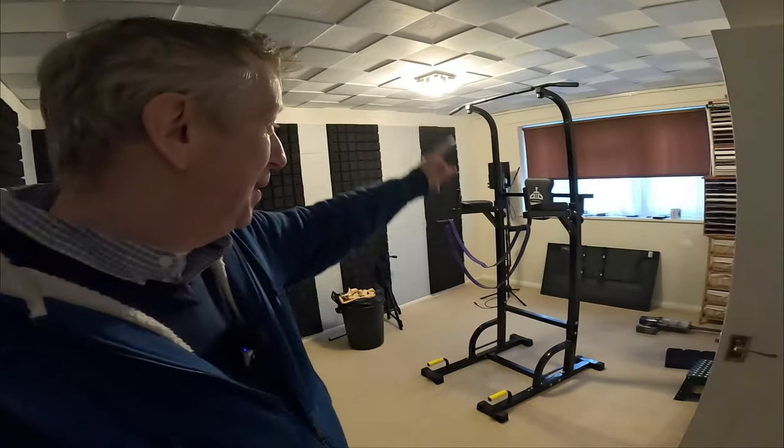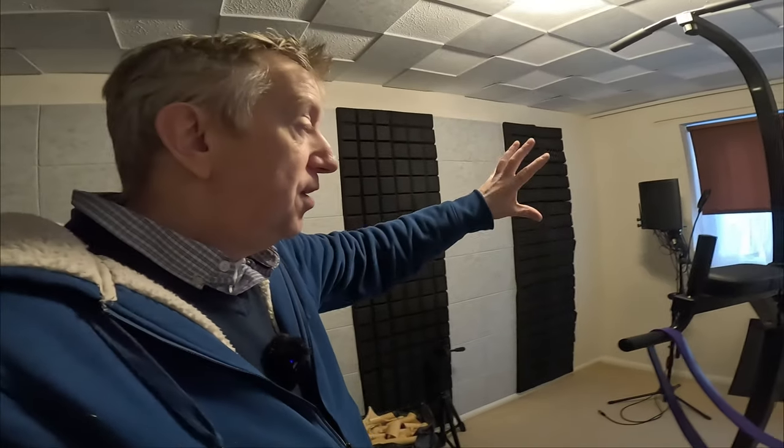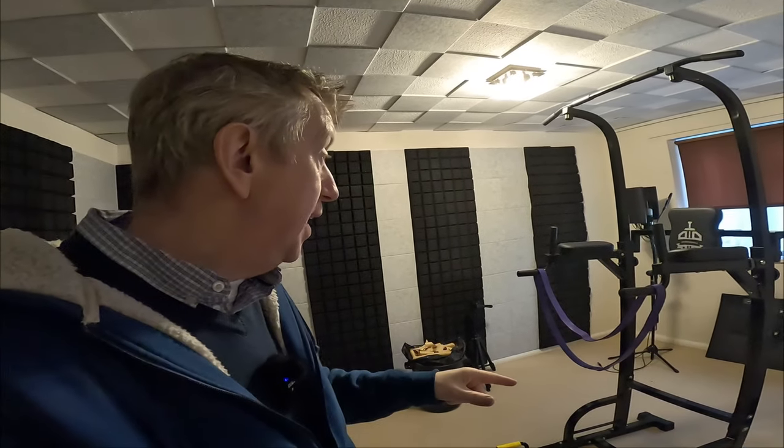I've got to address the elephant in the room — my power tower. Originally I was going to leave it tucked in the corner, but I think it's the final piece of the jigsaw and it needs to go. I'm not getting rid of it — I use it all the time — but it needs a new home. I've done some measuring and worked it out: this is going to be relocated in the conservatory downstairs. I'm going to take it apart today.